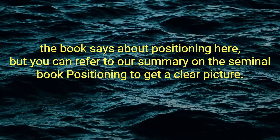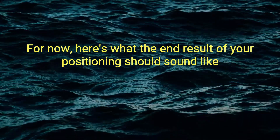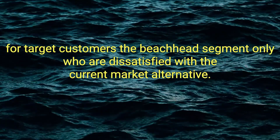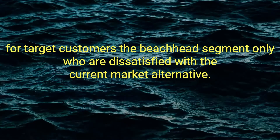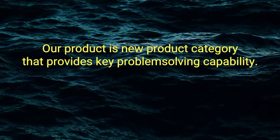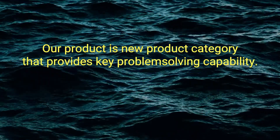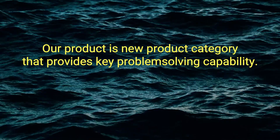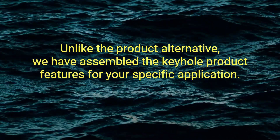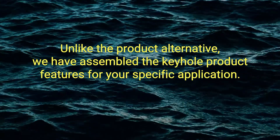Here's what the end result of your positioning should sound like: 'For target customers — the beachhead segment only — who are dissatisfied with the current market alternative, our product is a new product category that provides key problem-solving capability. Unlike the product alternative, we have assembled the key whole product features for your specific application.'